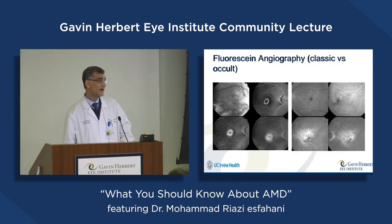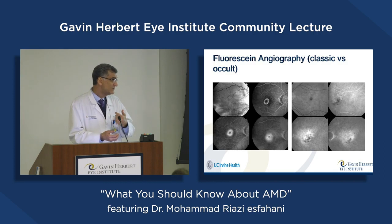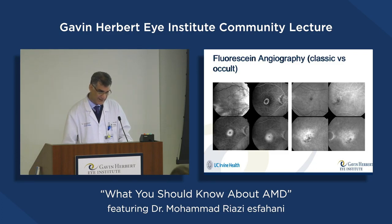These are angiography images. In angiography, we inject a dye into the vein and check the vessels and leaking points in the back of the eye. For example, here we can see some leakage in the central part of the retina, or here there is some leakage, and we can diagnose whether it is active disease or not.